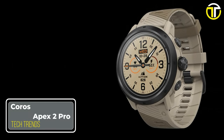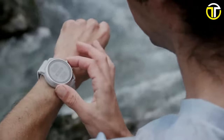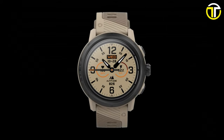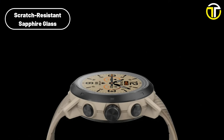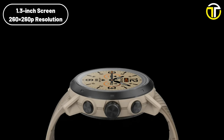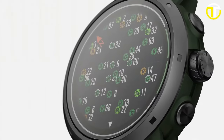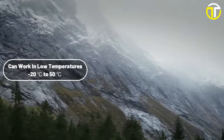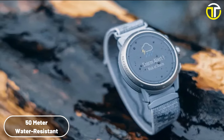Number 4: COROS Apex 2 Pro. In the realm of high-performance smartwatches, the COROS Apex 2 Pro emerges as a remarkable contender. Crafted from grade 5 titanium alloy with a PVD coating, it not only exudes a sophisticated look but also promises unparalleled durability. The watch face, protected by scratch-resistant sapphire glass, features a 1.3-inch display with 260x260 resolution in 64 colors, offering crystal-clear visuals. Designed to withstand extreme conditions, it operates efficiently in temperatures from -20°C to 50°C and is water-resistant up to 50 meters, making it a versatile choice for various outdoor activities.